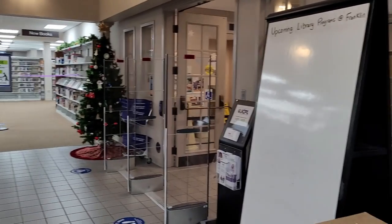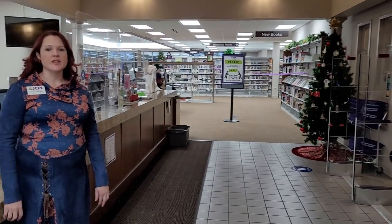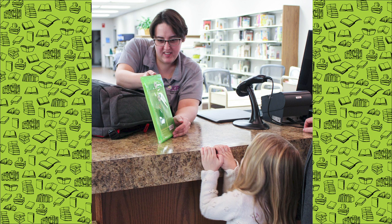We have three public service departments: Circulation, Children's, and Adult. When you enter the building, you are immediately welcomed by our Circulation Department and staff. Here you can apply for a library card, check out materials, drop off materials, and ask questions.